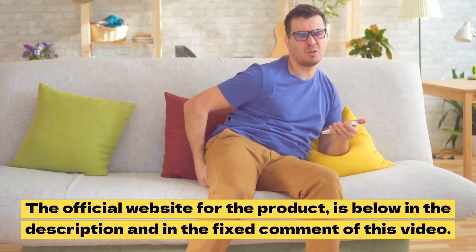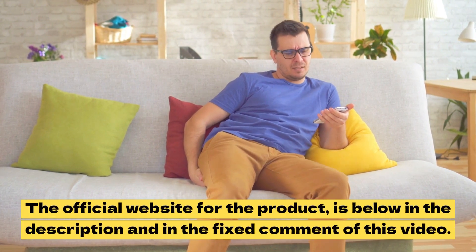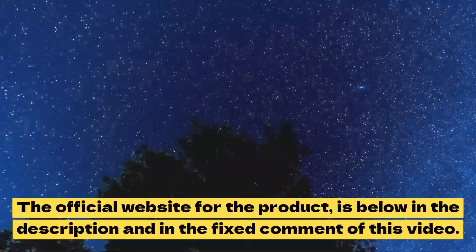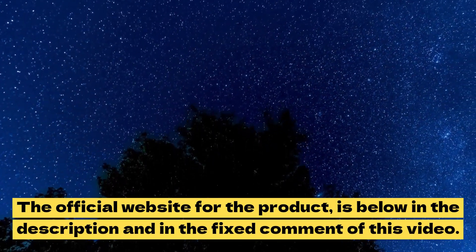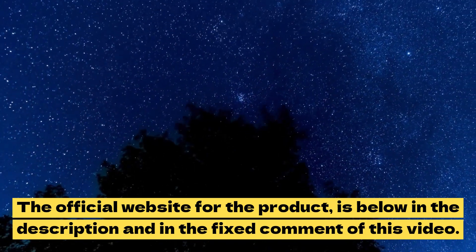If you want to know more information, make sure to visit the official website, or else you won't see great results and you'll get a little frustrated. You can see the initial results in the first month, but most people have better results after three months using this product. Also important to know: Flux Active Complete has no side effects since it is natural.